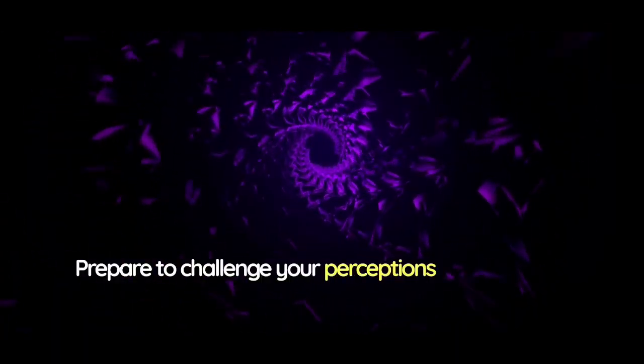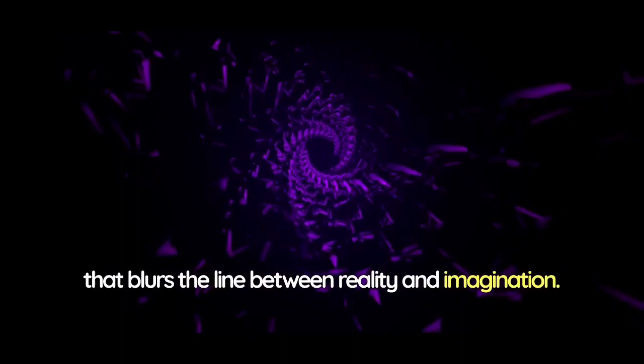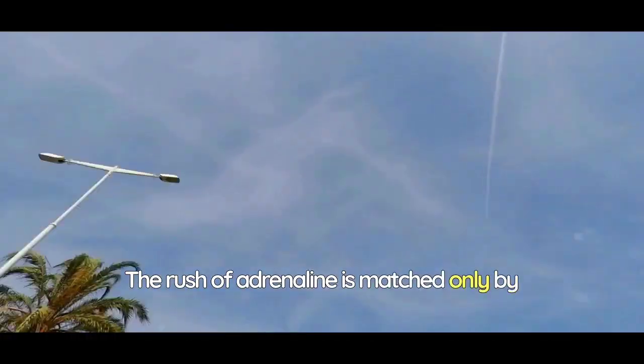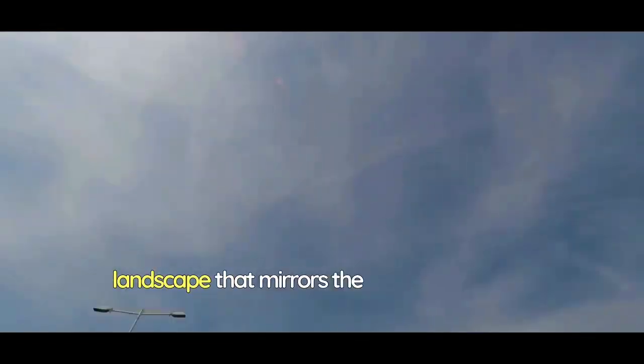Prepare to challenge your perceptions and embrace the limitless with the Infinity Plunge, an audacious slide that blurs the line between reality and imagination. Perched at the edge of a towering cliff, this slide dares you to take a leap into the unknown and experience the sensation of soaring through the sky. As you step onto the slide, the transparent tube creates an illusion of weightlessness, and the world seems to stretch out before you in an endless panorama. The rush of adrenaline is matched only by the breathtaking views that surround you, an ever-changing landscape that mirrors the infinity of the sky.